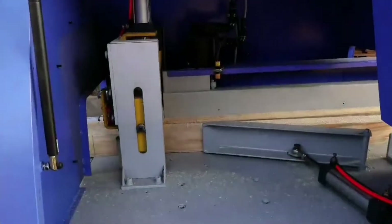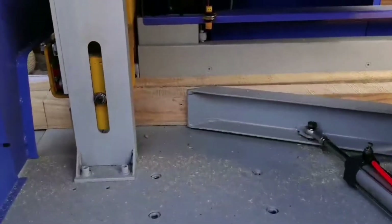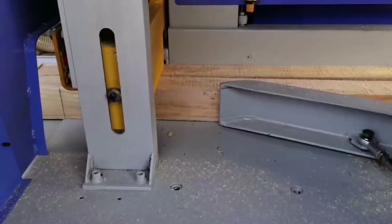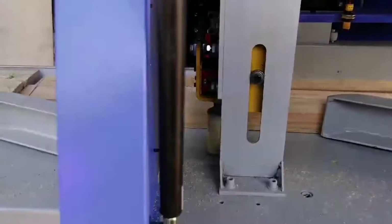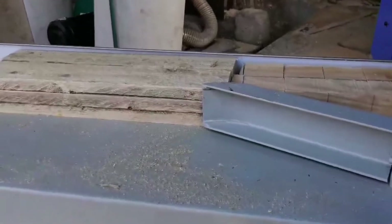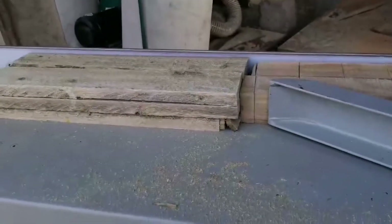We can see how it works. Let's open the window. You can see it works in birth here. Cut, push, push.